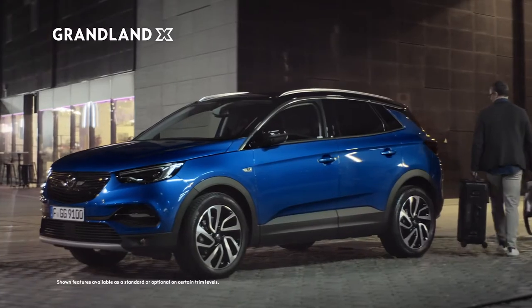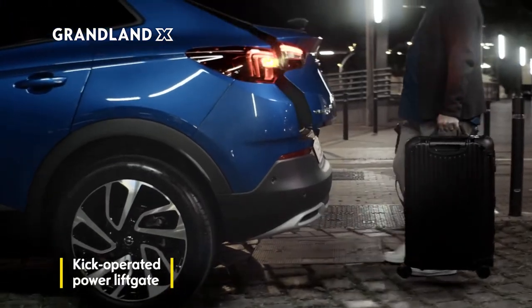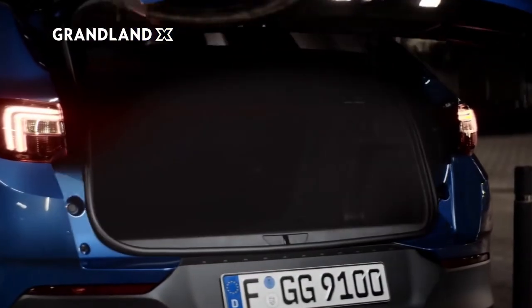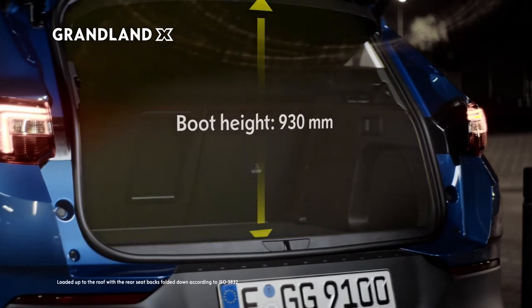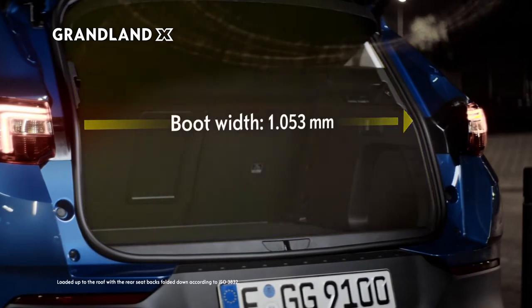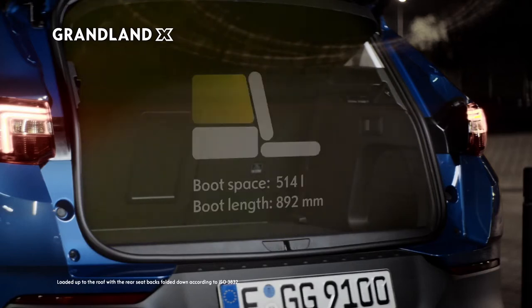Life just got made that little bit easier. Just wave your foot under the hands-free liftgate and get ready to go. The trunk can be transformed to accommodate a variety of shapes and sizes. The flexibility of the Grandland X means there's plenty of space for every journey.